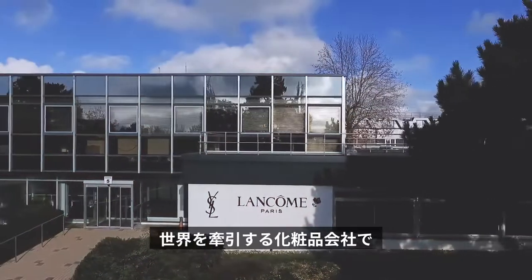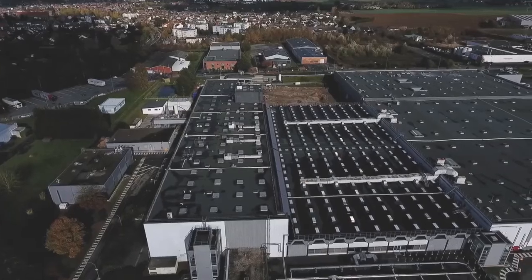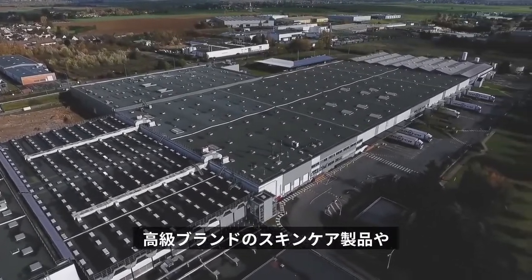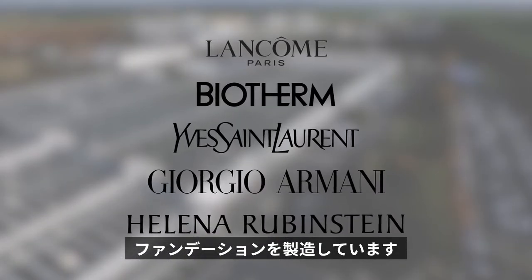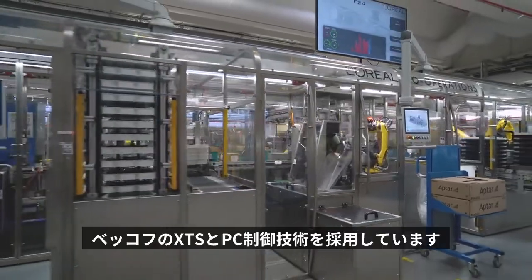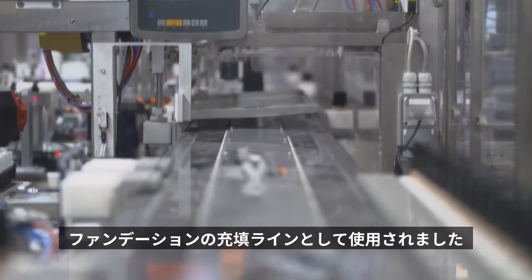The L'Oréal Group is one of the world's leading cosmetics companies with many internationally renowned brands. The group's plant in the French town of Cauderie belongs to its Luxe division and specializes in emulsion-based care products, mascara and makeup foundations from numerous luxury brands. The plant uses the XTS linear transport system and PC-based control technology from Beckhoff for its new agile F24 production line, developed by machinery specialist CECAD, and the system is used to fill foundations.